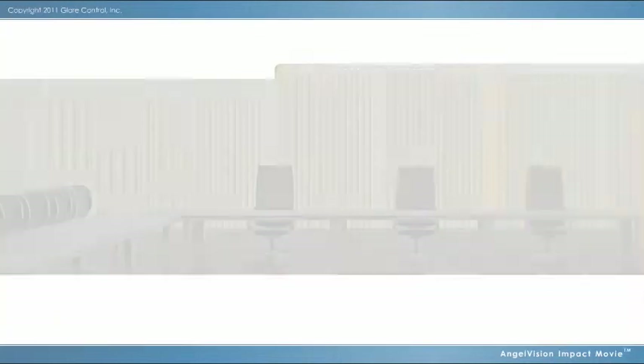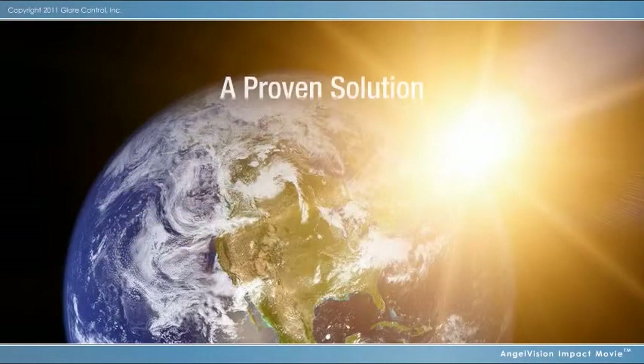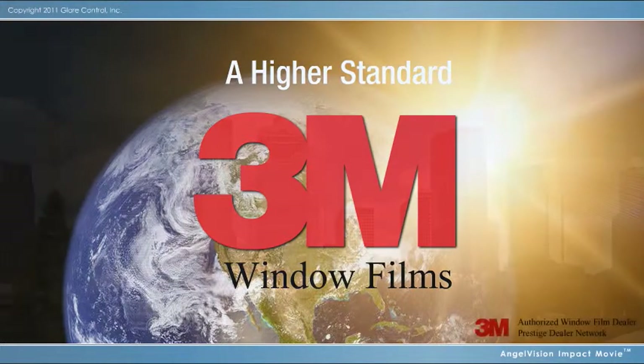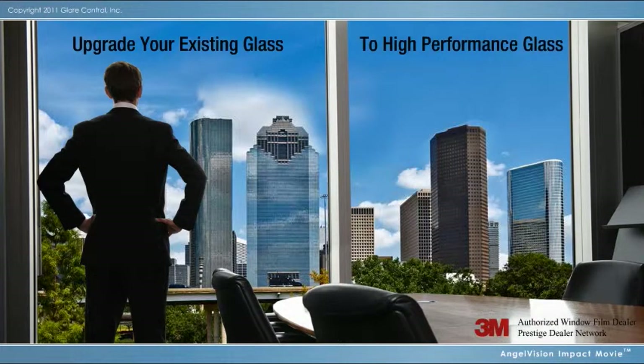But what if you had one product that could solve all these issues and make your glass more shatter-resistant? A proven solution from a world-class company you know and trust. Presenting 3M Window Films. With the professional application of 3M Window Film to your existing glass, you can be more comfortable and secure, save money, and reduce fade damage — all while enjoying your view.